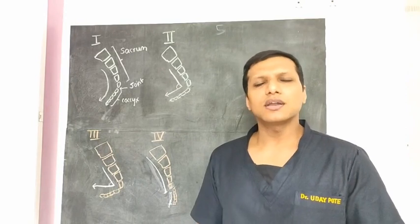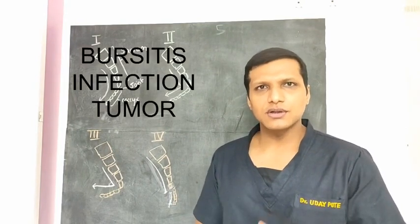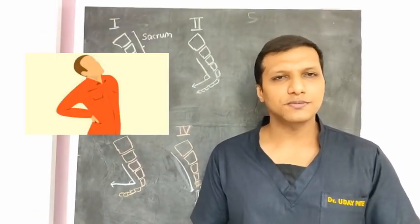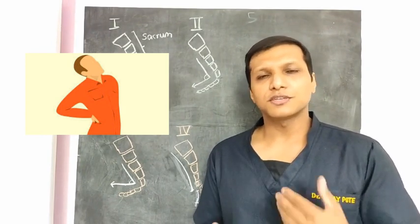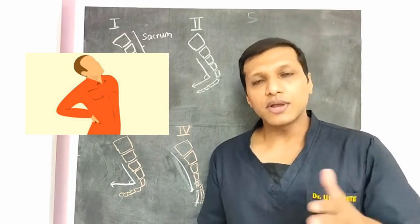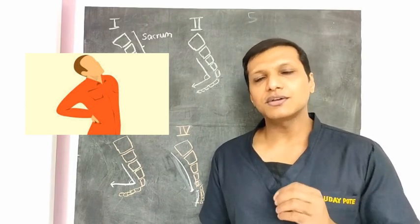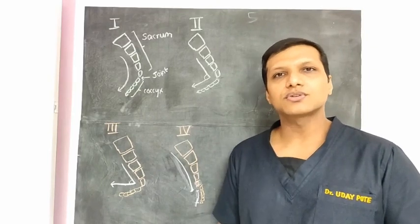The other uncommon reasons for coccyx pain are bursitis, infection, or tumours. The common complaints of people with coccyx pain are pain in the lowermost part of the spine or tailbone region, and this pain increases on sitting down or when getting up from a seated position. Sitting on a hard surface is especially very painful.